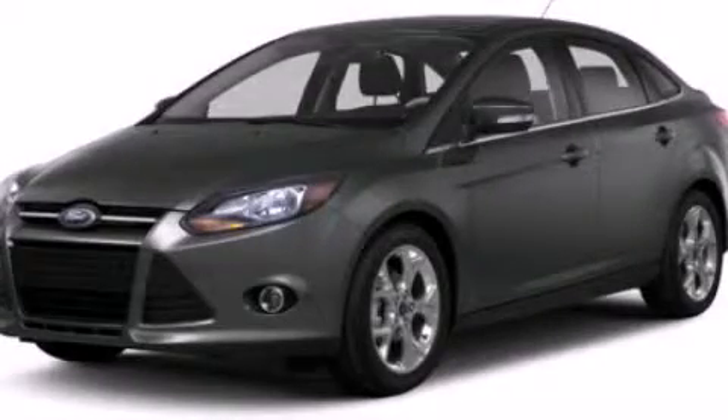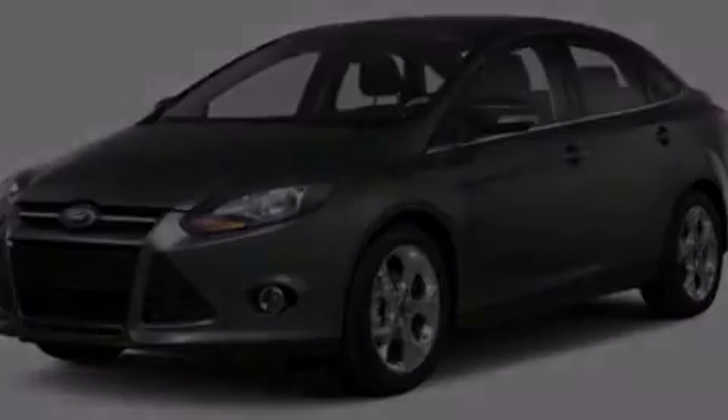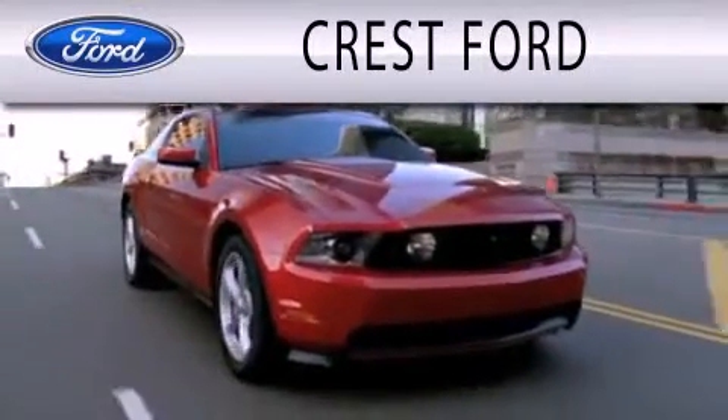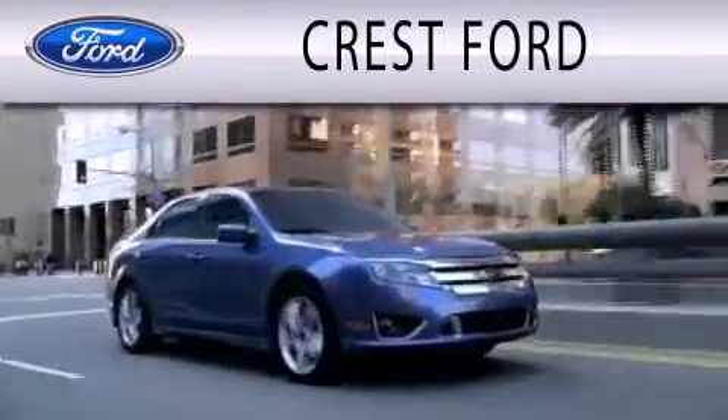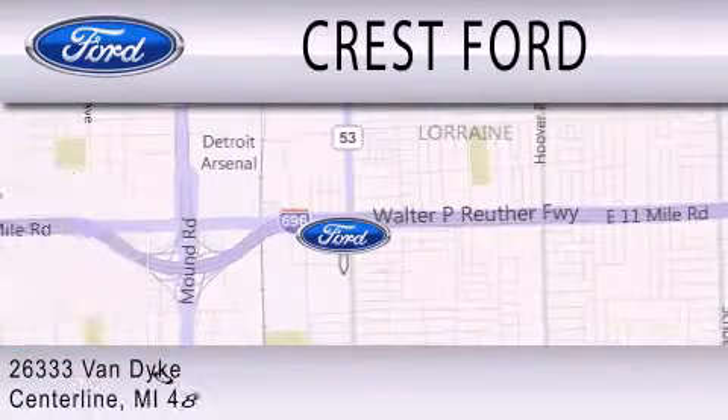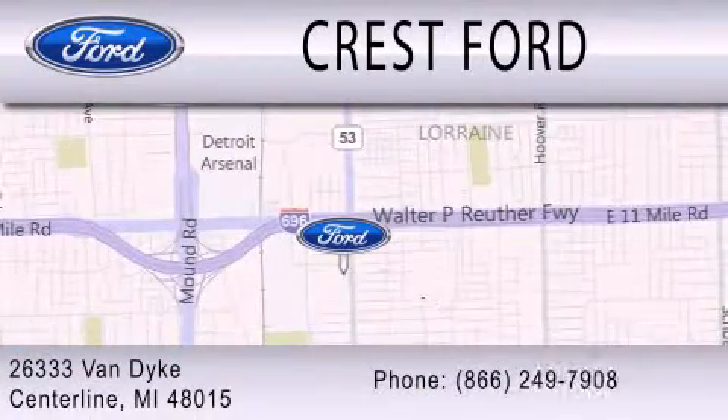Stop by today and test drive this automobile for yourself. Crest Ford is dedicated to doing everything possible to ensure that the experience you have selecting your next vehicle is as pleasant as possible. We're located at 26333 Van Dyke in Centerline.